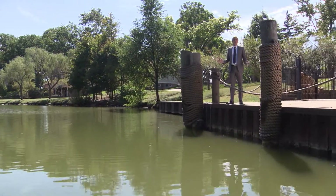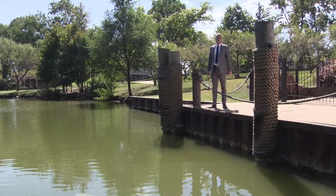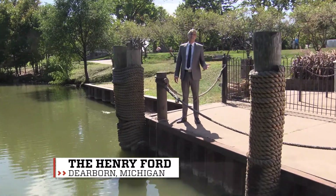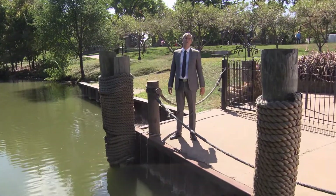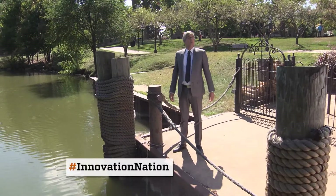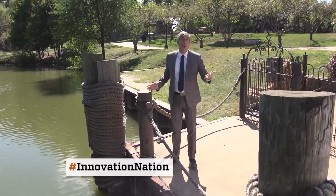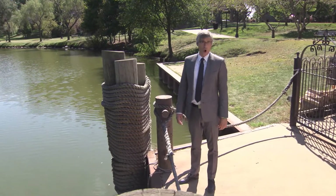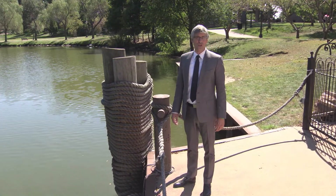Did you ever go to a carnival and try to toss ping pong balls into a goldfish bowl to win the fish? My mother was always thrilled when I came home with my plastic bag of temporary pets. Well, today those ping pong balls have evolved. They've grown up, but now you don't win the fish, you win the water. Here's Adam Yamaguchi to explain.